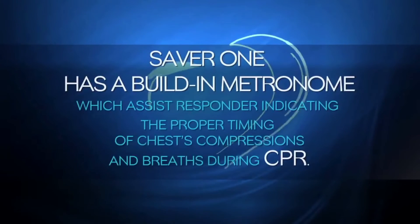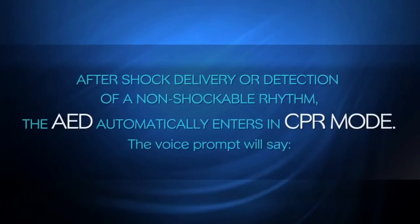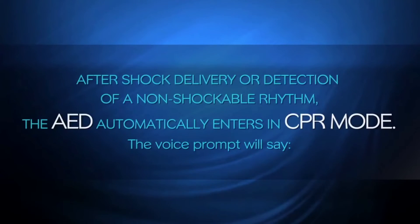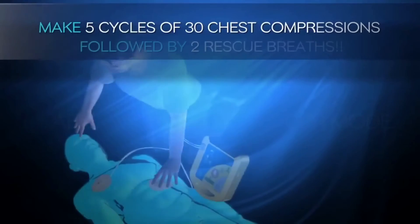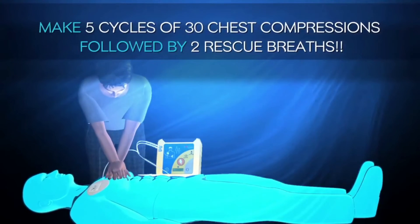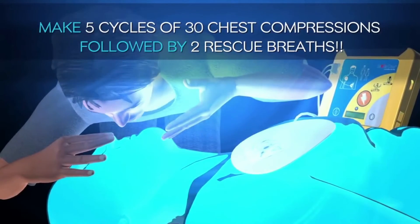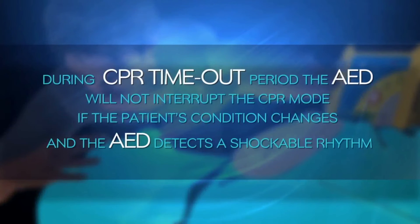In CPR mode, the SAVA1 has a built-in metronome which assists the responder by indicating the proper timing of chest compressions and breaths during CPR. After shock delivery or detection of a non-shockable rhythm, the AED automatically enters CPR mode. The voice prompt will say: 'It is safe to touch the patient. Begin cardiopulmonary resuscitation now. Make five cycles of 30 chest compressions followed by two breaths.' During the CPR timeout period, the AED will not interrupt CPR mode.